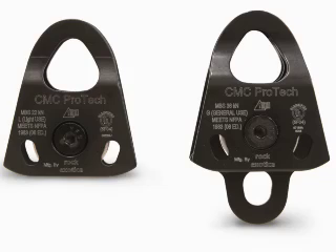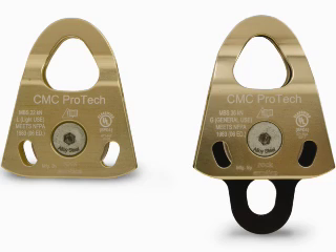The CMC Pro-Tech pulleys are the choice for the rescuer that needs a super-light, high-strength pulley. The side plates are machined so that the thickness of the metal can be varied to maximize the strength-to-weight ratio.